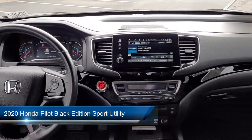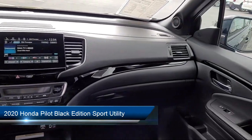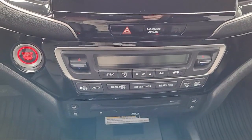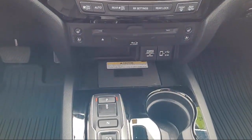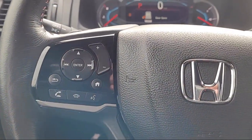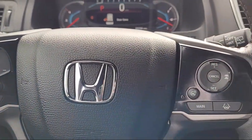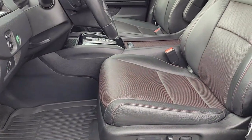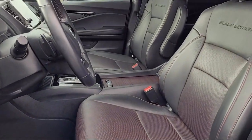It comes equipped with Homelink, third row seating, ventilated front seats, rain sensitive windshield wipers, keyless entry, heated rear seats, Apple CarPlay and Android Auto, rear view camera, roof rack, heated front seats, and has less than 45,000 miles on the odometer.